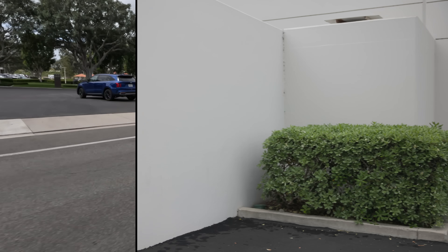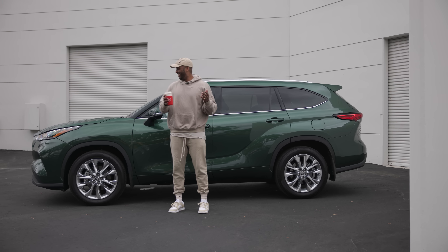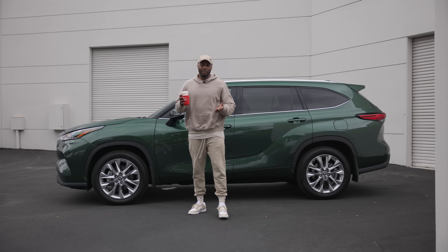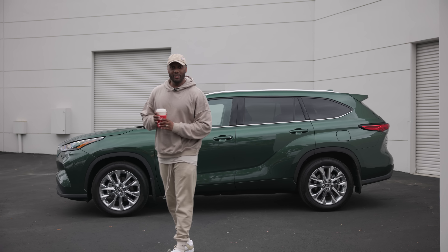There are no huge changes to the exterior for this model year, but Toyota has added a brand new color — Cypress Green, which is this one here. Honestly, I kind of dig it. Let us know what you think down in the comments section.